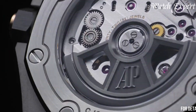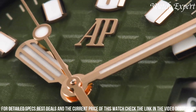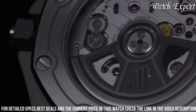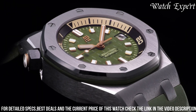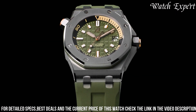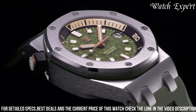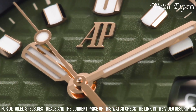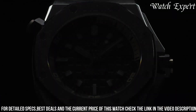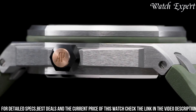With a distinctive design, the Royal Oak Offshore Diver pays homage to the brand's legacy while embracing a modern sporty aesthetic. The dial's bold features ensure clear visibility, driven by precision movement for exceptional accuracy. Equipped with robust diving functionalities and water resistance, it's ready for underwater exploration. The watch features a rugged case and bracelet, capturing the essence of adventure and enduring allure for diving enthusiasts and those appreciating refined luxury alike.